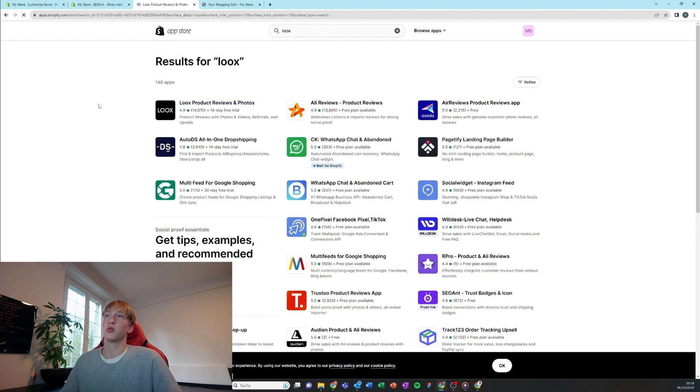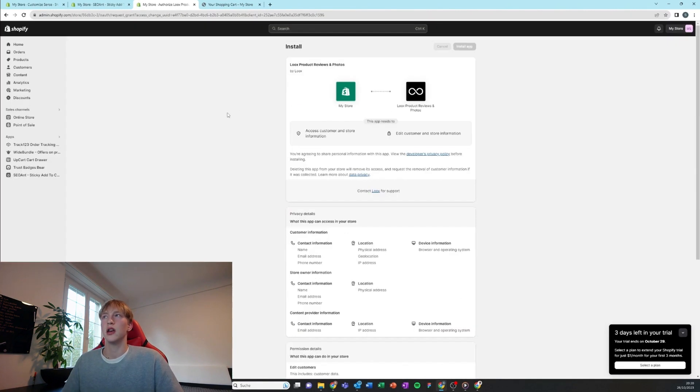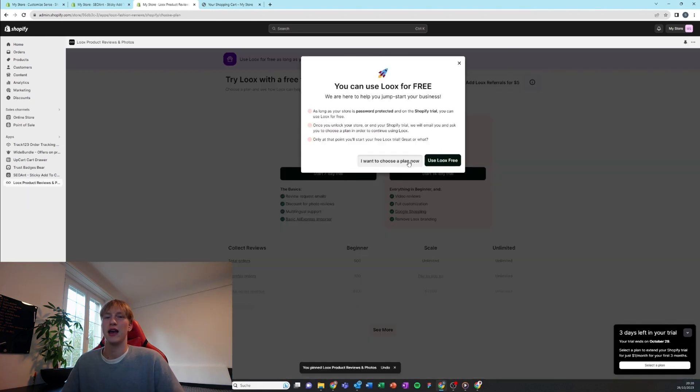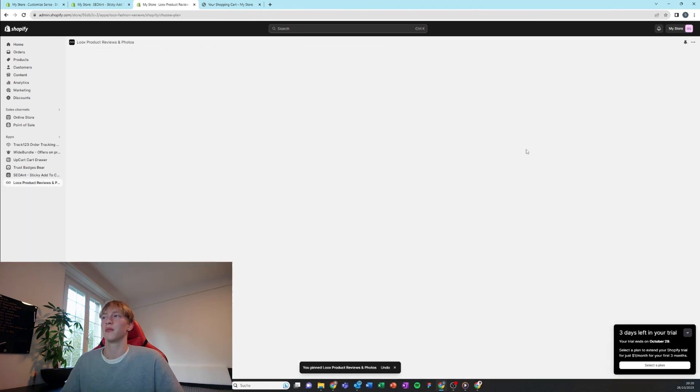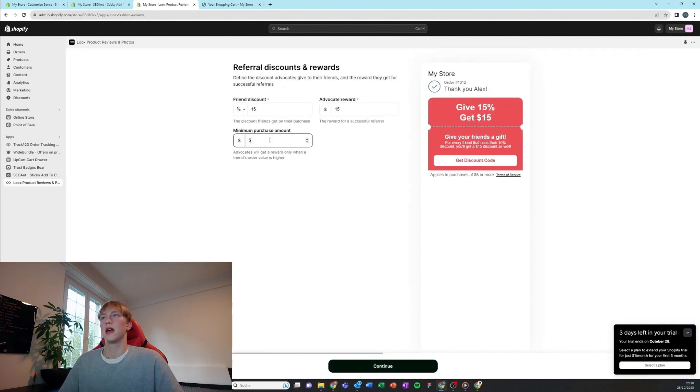The next app we're going to add, which is really important, is a review app. I use the one from Luke's because it has a referral program, which is really good. I'm going to start with the 14-day trial at $40 a month, which gives me the ability to edit the reviews.